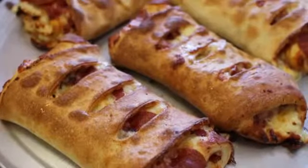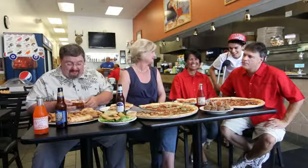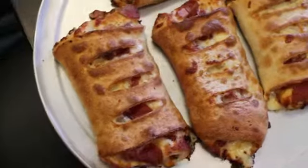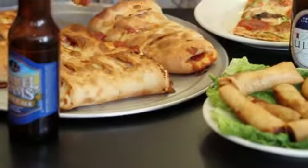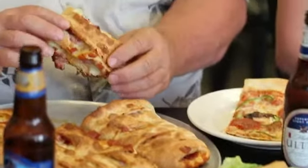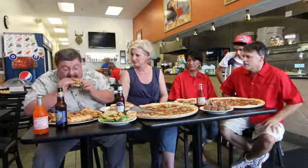Down here at the end we have strombolis — it's an Italian roll-up pastry type, similar to a calzone. These have pepperoni, pastrami, salami, and ham, along with our mozzarella and cheddar combination of cheese.